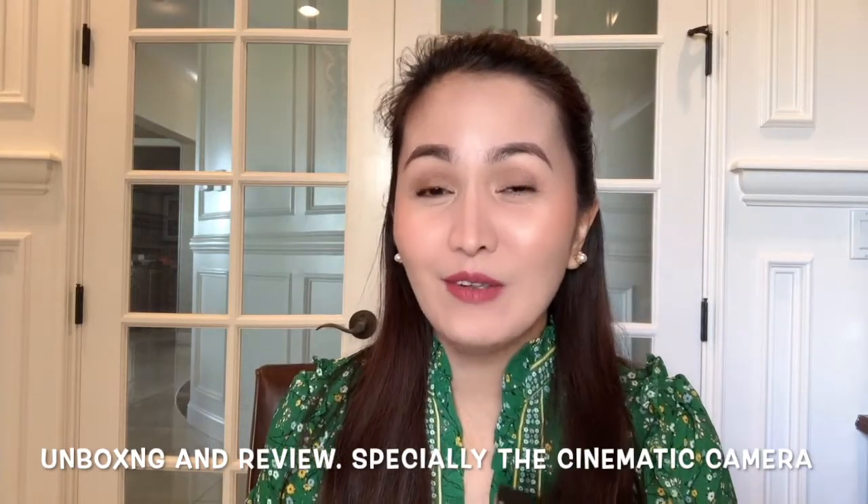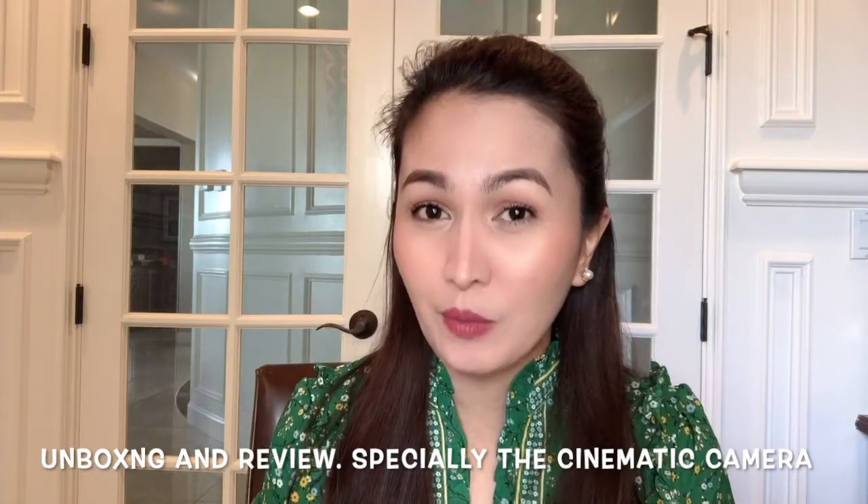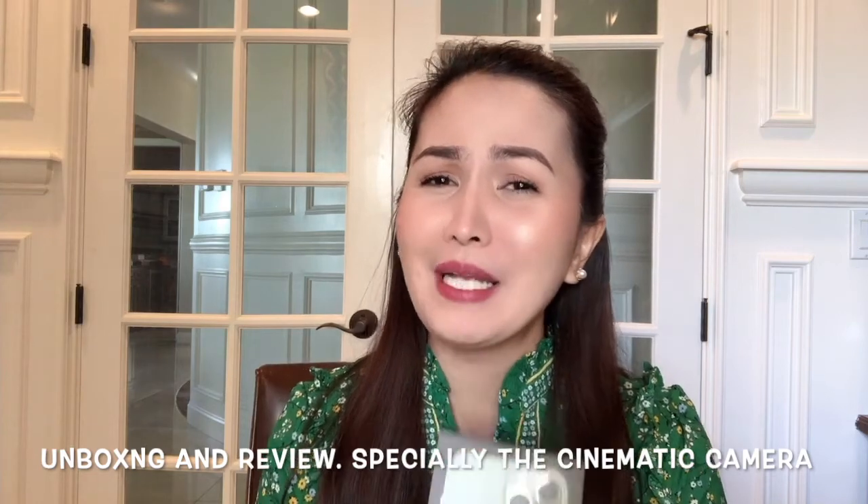Do you know that I waited so long? I actually had to order this online because it wasn't available in the store of my phone carrier, so I had to order online and waited patiently, and finally it came yesterday.